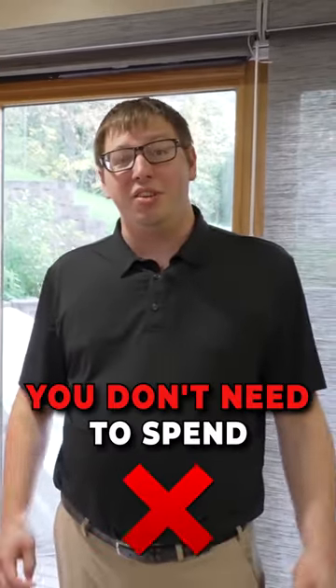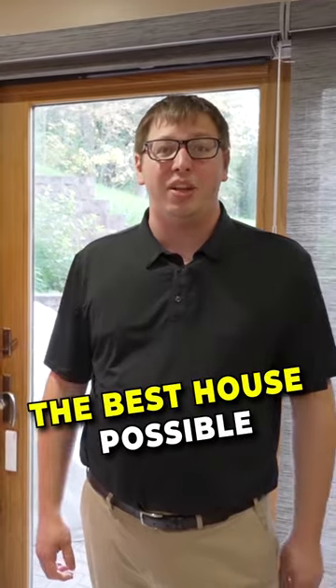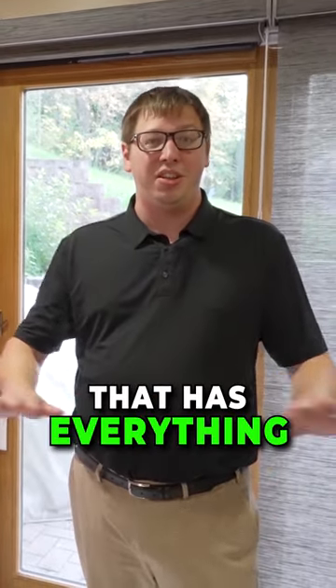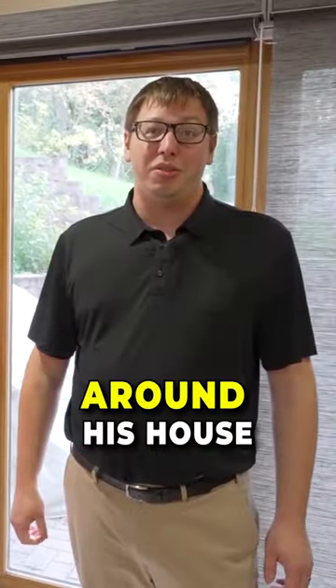Recently, Smart Home Solver said you don't need to spend a million bucks to make your house super cool. So I went out and found the best house possible that has everything you could want at a DIY price. This is Vincent and he's going to show us around his house.